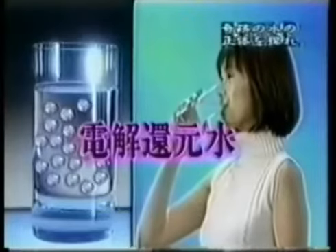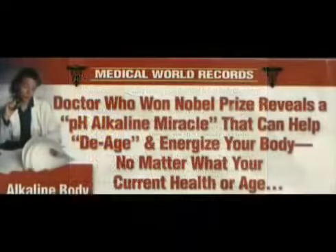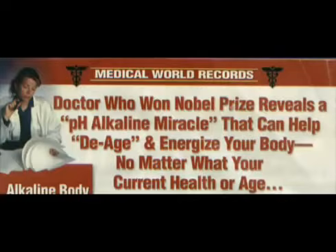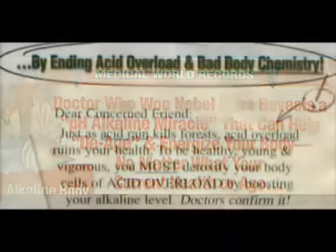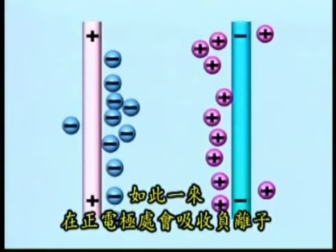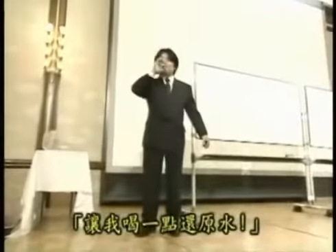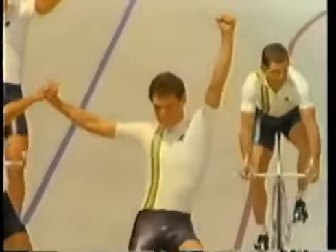During this process, your body is able to shift from acidic to alkaline. A doctor who won the Nobel Peace Prize reveals a pH alkaline miracle that can help de-age and energize your body no matter what your current health or age, by ending acid overload and bad body chemistry. Just as acid rain kills forests, acid overload ruins your health. To be healthy, young, and vigorous, you must detoxify your body cells of acid overload by boosting your alkaline level. Doctors confirm it. This process happens because kangen water is a negative water. The negative water contains active hydrogen, which acts as an antioxidant. Also, an alkali body will help with your energy level, reverse sickness, and help with rejuvenation.